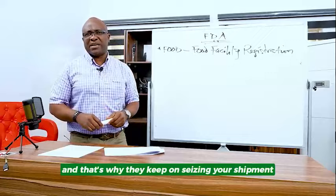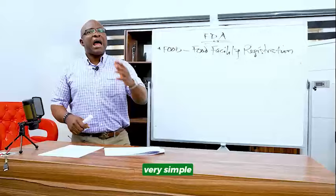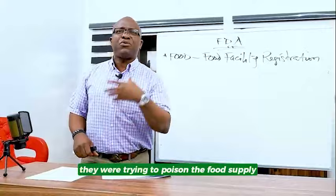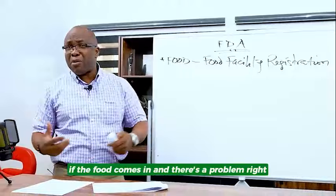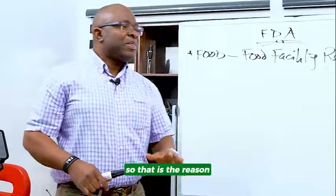We in Africa are losing a lot due to improper handling of items. After 9/11, the government set up an act because they discovered that terrorists were also trying to infiltrate the USA through the food supply. They were trying to poison the food supply and then ship these poison food products into the USA. So they set up a system that means anybody who is exporting commercial quantities of food to the USA will have to be registered, so that if the food comes in and there is a problem, they have the registration number, they know where the food is coming from, and they are going to be able to go to that source and stop it. That is the reason why you have the FDA food facility registration.